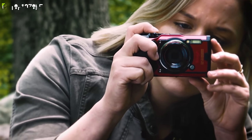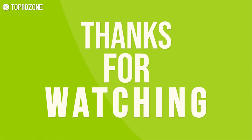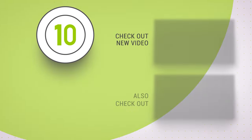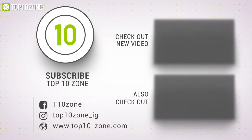That was our list of the top 10 best compact cameras just for you. Thanks for watching our video. Like, comment, and share with your friends if you find this video helpful. Subscribe to our channel if you want more videos like this on your feed.